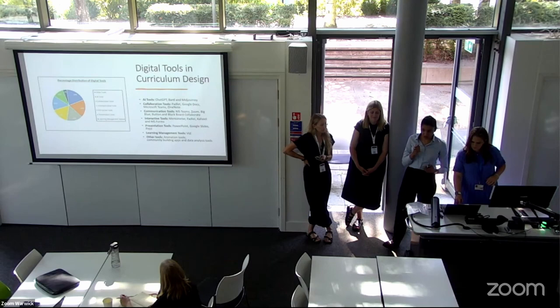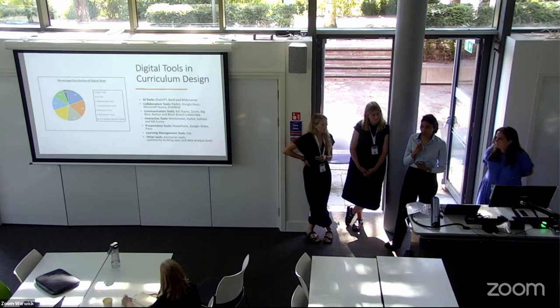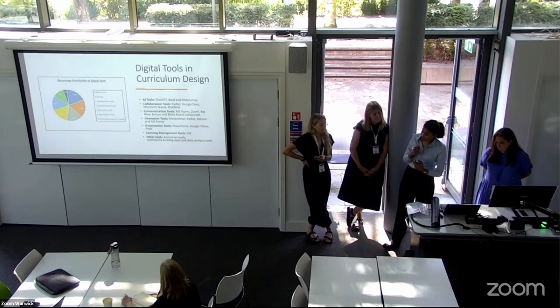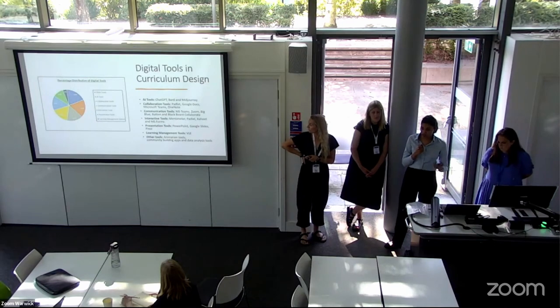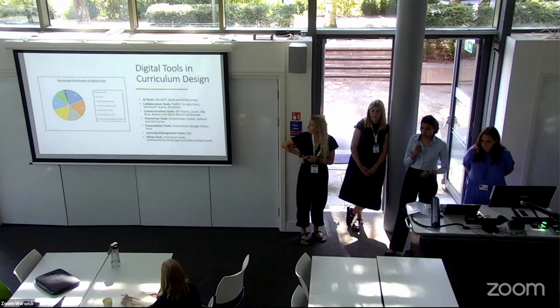The first thing we wanted to know was what digital tools are actually being used in the process of curriculum design. From the pie chart, a lot of emphasis is given on tools like animation, community building apps, and data analysis, along with the growing popularity of AI tools like ChatGPT, Bard, and Midjourney. Many other tools enhanced communication, collaboration, and interactivity, and presentation tools like PowerPoint, Google Slides, and Prezi were also used.